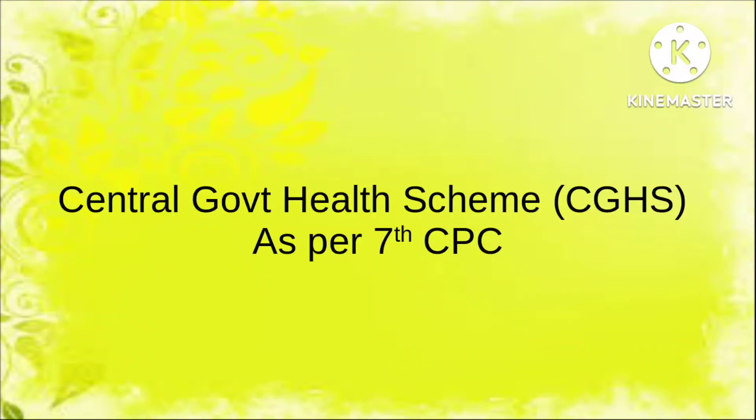Hi everybody, welcome back to Service Book. Before going to the videos, let me thank you all for the support for the previous videos, and I request all of you to subscribe to my channel and share it with your friends. Today's topic is Central Government Health Scheme, or CGHS.